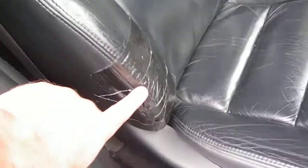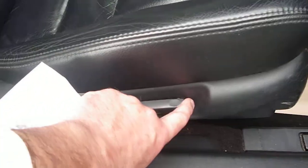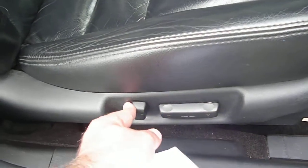There is some damage here to the bolster of the seat. The seat is an electric seat and is operational. There are some holes to the footwell carpet.